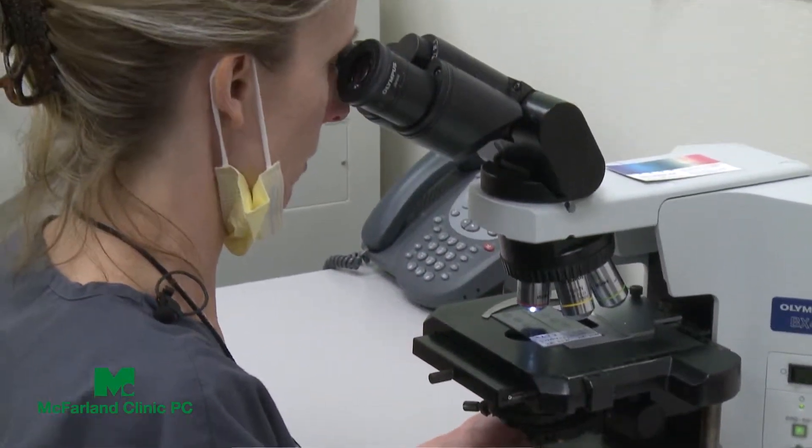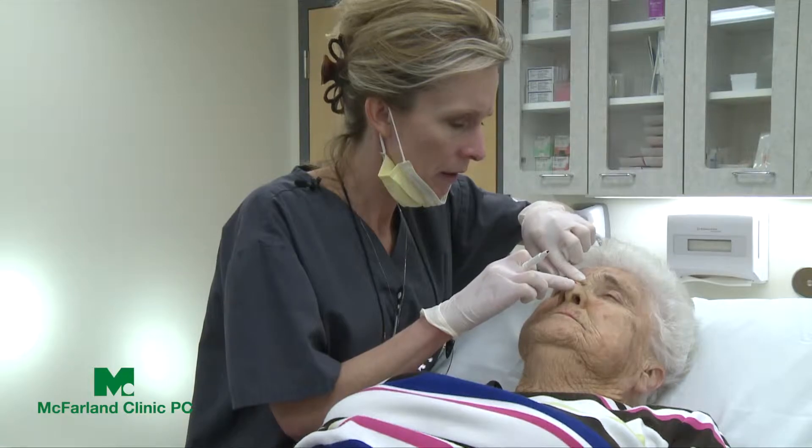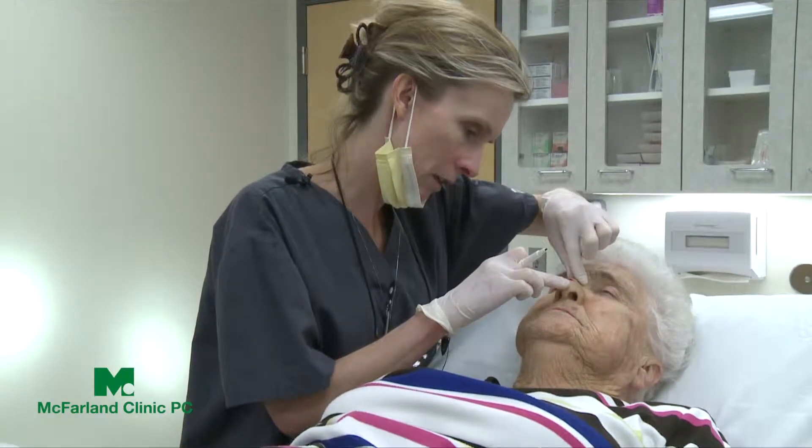Once the cancer is completely gone, we determine the best way to reconstruct or put you back together. This may be as simple as letting mother nature heal it — called second intention healing — or just sewing it side to side with a line of stitches. Or it may be more involved, such as doing a flap where we use skin adjacent to the defect and rotate or advance it into place to recreate the structures removed by the cancer. Or we may need to do a skin graft.